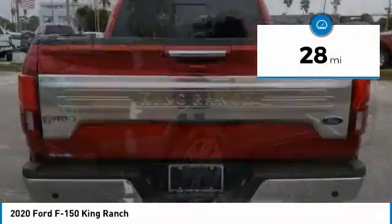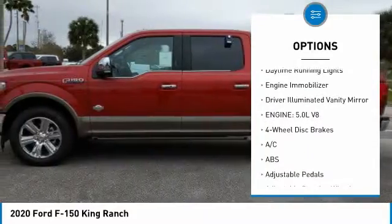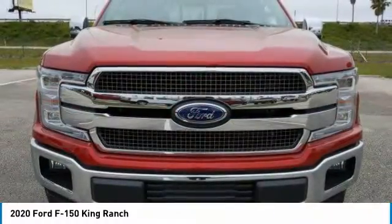Here are some of this vehicle's great options: tire pressure monitor, blind spot monitor, tow hitch, heated mirrors, aluminum wheels, brake assist, stability control, daytime running lights, engine immobilizer, and driver illuminated vanity mirror.